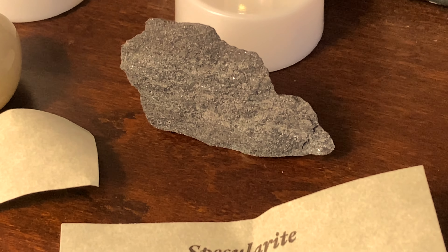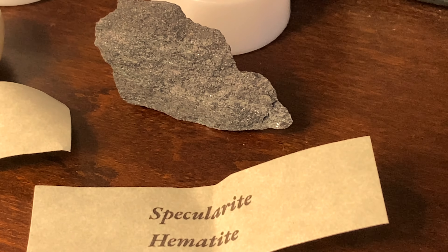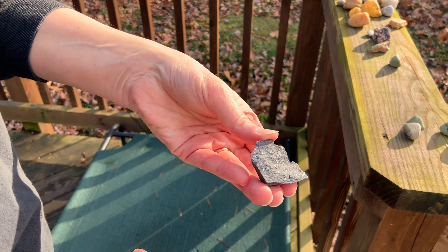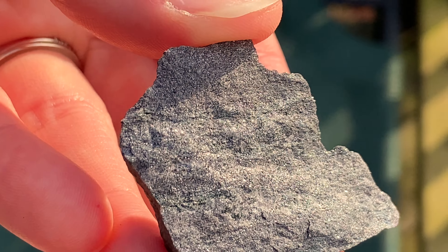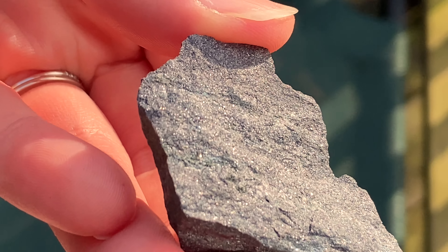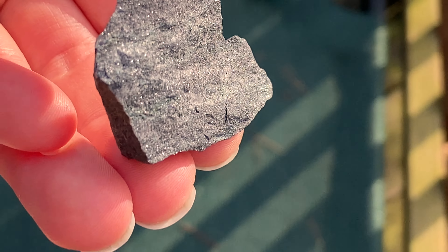We want to take it outside and see it sparkle in the sunlight. Let's get that in the sun - super sparkle! Look at that. Is it coming up on the camera? Kind of, sort of, not really. It's much more sparkly in person, y'all. Let me see if I can move it.